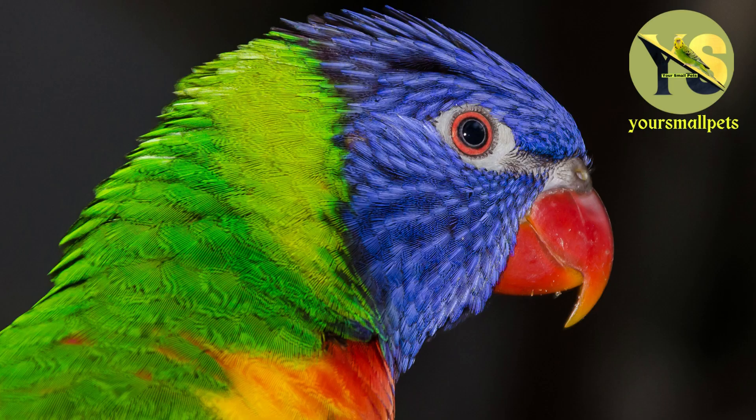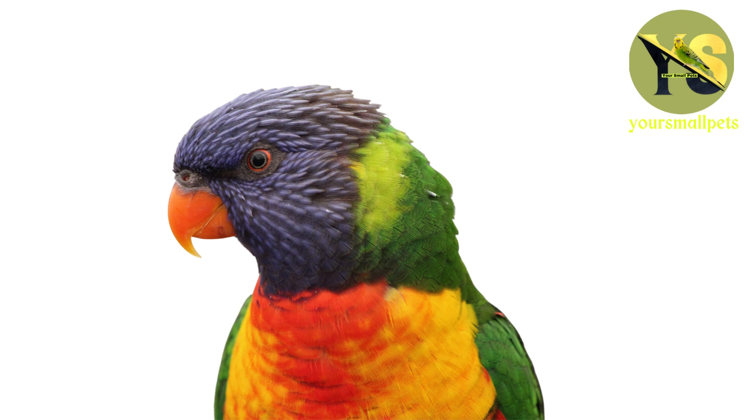Lorini are found in various habitats, including rainforests, mangrove swamps, and grassy areas near rivers and coastal shores. These small birds are highly adaptable and can thrive in many different environments.